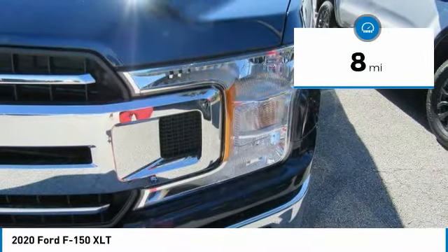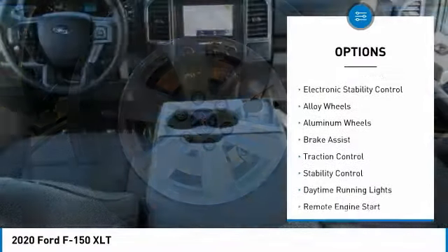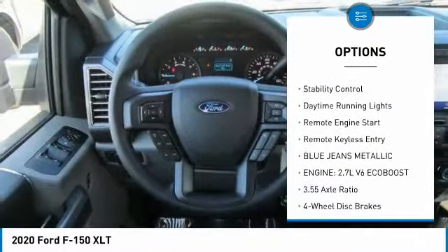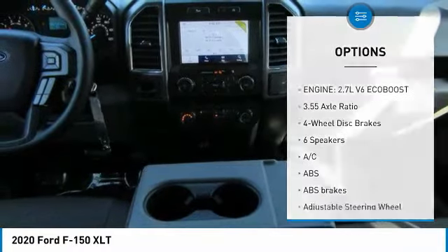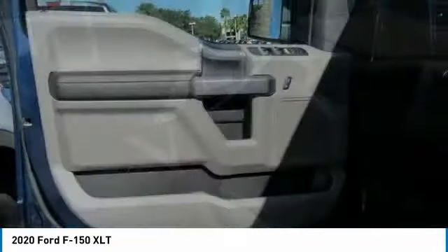This vehicle has less than 100 miles. Here are some of this vehicle's great options: tire pressure monitor, electronic stability control, alloy wheels, brake assist, traction control, stability control, daytime running lights, remote engine start, remote keyless entry.